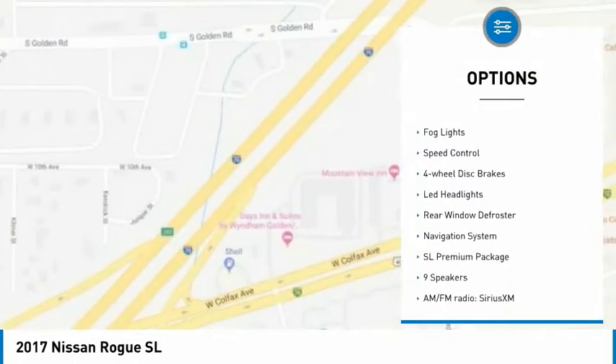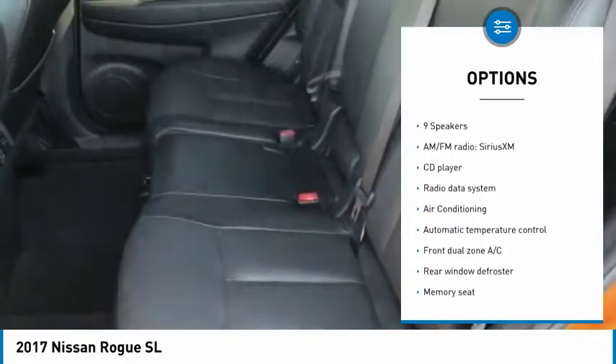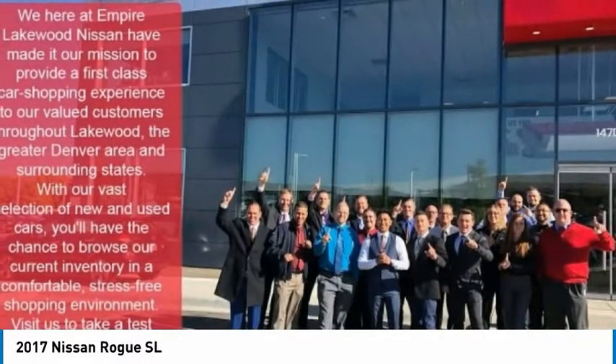power lift gate, brake assist, traction control, remote keyless entry, fog lights, speed control, four-wheel disc brakes, LED headlights, rear window defroster.